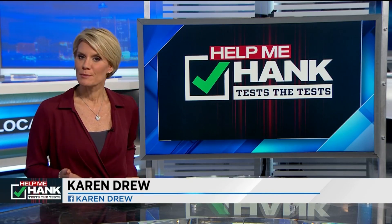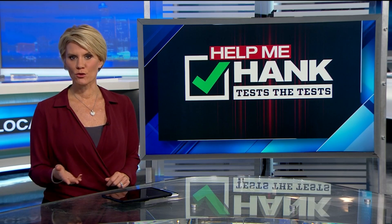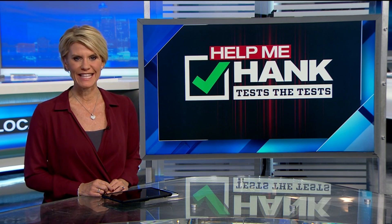First at four, we are kicking off a very special event as Help Me Hank tests the tests. There are hundreds of at-home do-it-yourself kits out there that promise accurate results, but do they work?